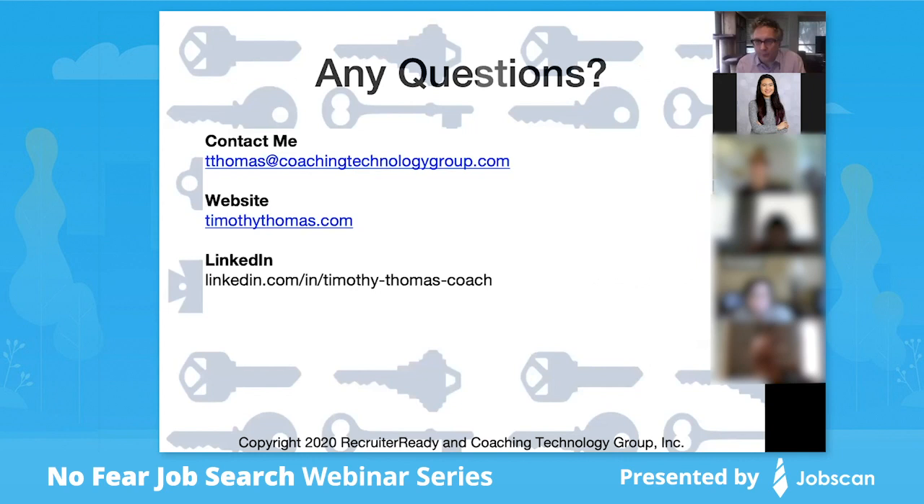We're at the point now where I'd like to field some questions. John's going to go through the chat — it looks like there's been a lot of activity over there. He'll read the question out loud, I'll give my best answer, and then John's got some things he wants to share as well.